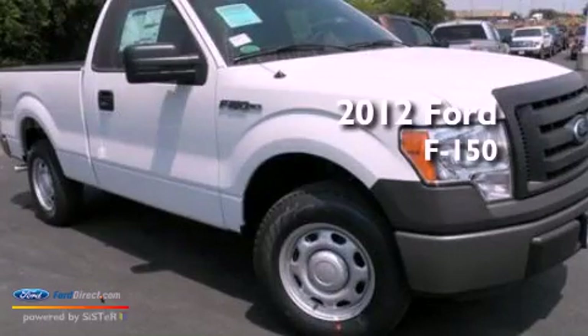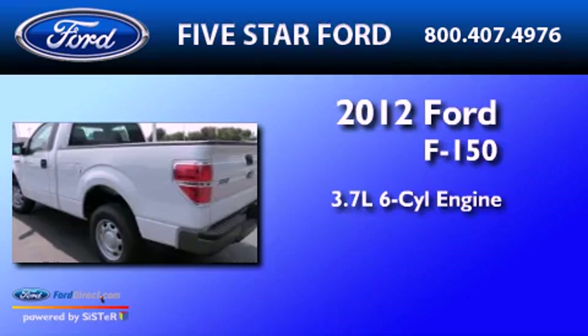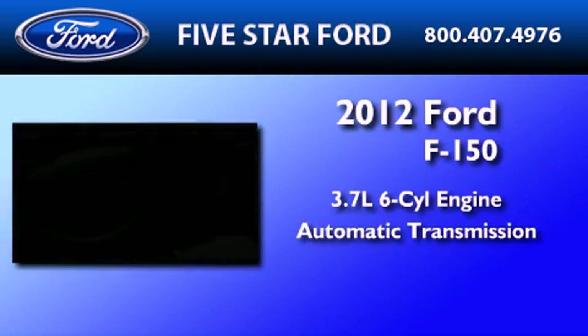This is a brand new 2012 Ford F-150. It features a 3.7-liter six-cylinder engine and an automatic transmission.